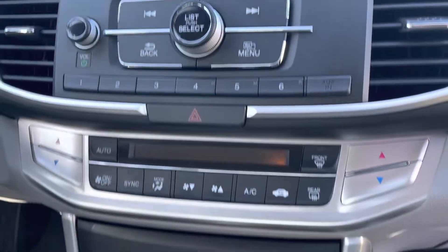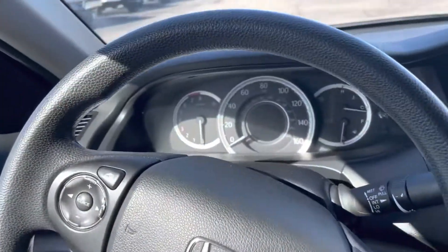You've got your entertainment stack, climate controls — all that good stuff. Your dash.